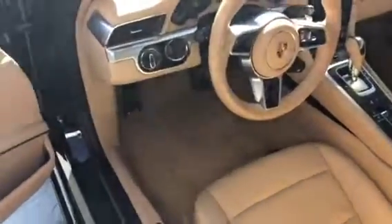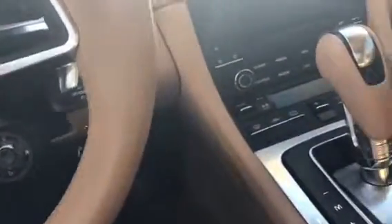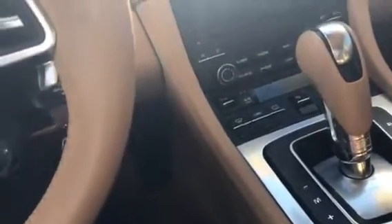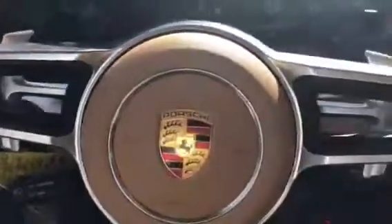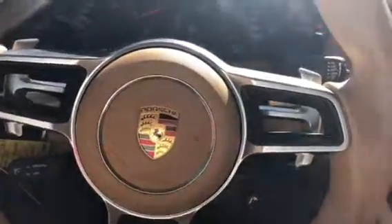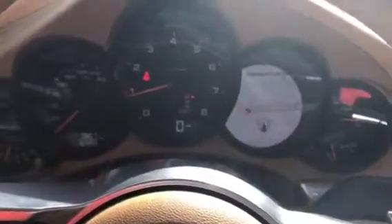Jump inside here real quick to show you the driver's side. Carpet, everything is real nice. It does have floor mats with it. The steering wheel is very nice. Navigation, of course. That's the good stuff. You've got the Sport Chrono functions, and you've also got navigation and whatnot you can show over there.